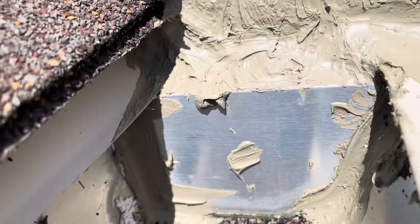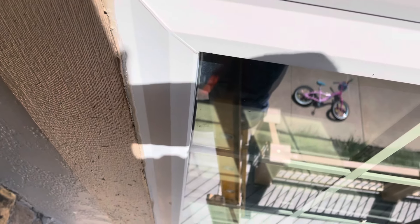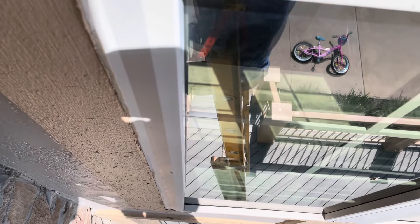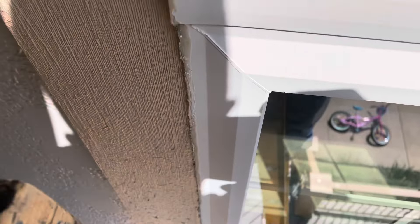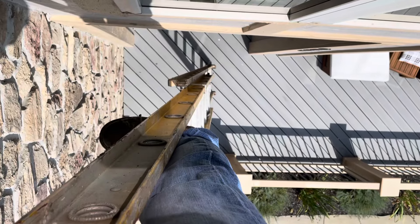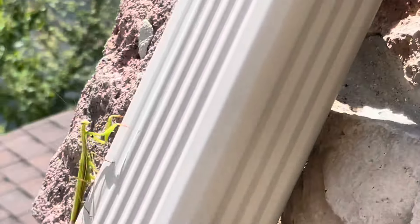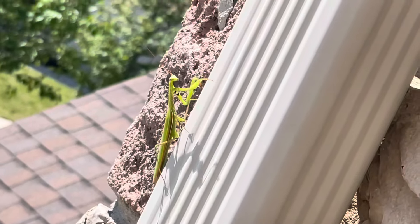Now the water will drip into the gutter and not behind my wall and into the house. If this video helped you out, remember: if you have the same type of issue, the problem is on the outside, even though you do have to fix what's on the inside. Keep an eye on that spot — if there's no more water, you're good to go. Give me a thumbs up, thanks for watching, and don't do what I do! Bye — oh, and there's a praying mantis crawling up here.